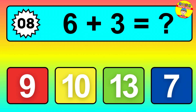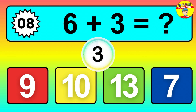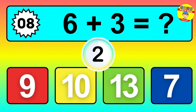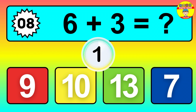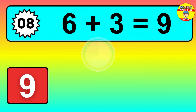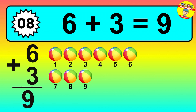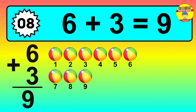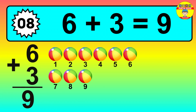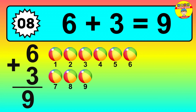Question eight: six plus three equals what? So the answer is six plus three is nine. Let's count it: one, two, three, four, five, six, seven, eight, nine.